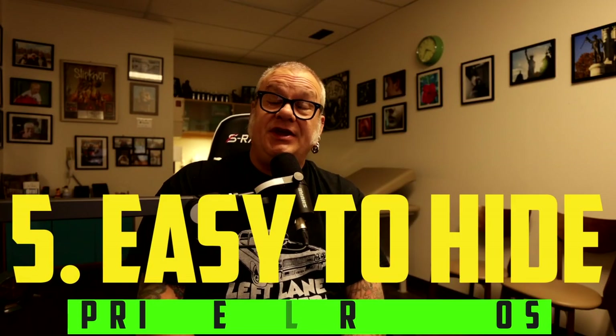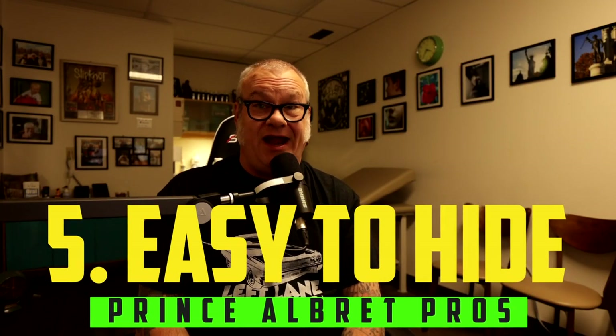Pro number five: this piercing is extremely easy to hide. Unless you tell people, show them, or are intimate with them, there is no reason anyone would ever figure out you have this piercing. If you work in a professional environment where piercings are frowned upon, or live in a social circle where they're not accepted, this is a piercing you can have that no one needs to know about.